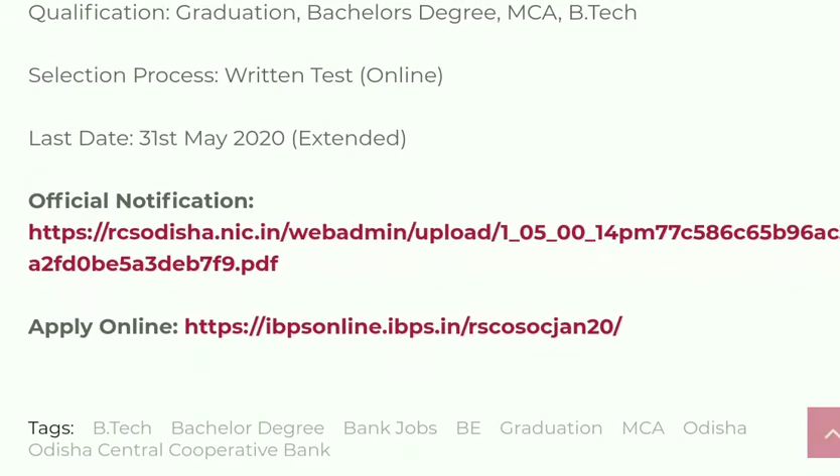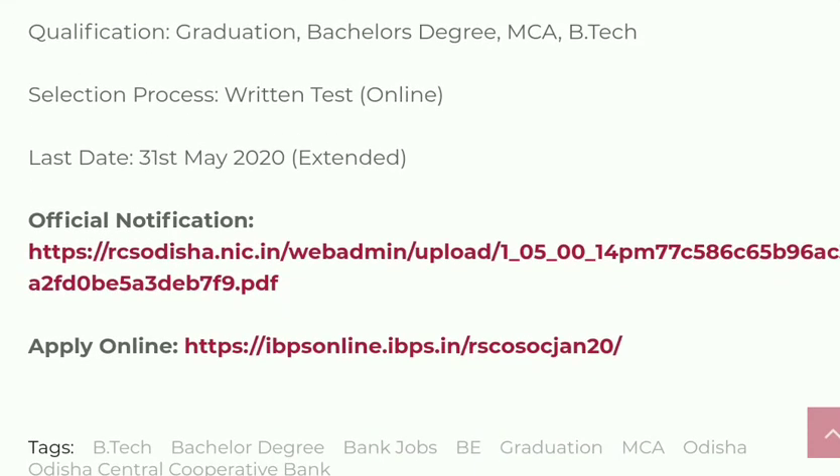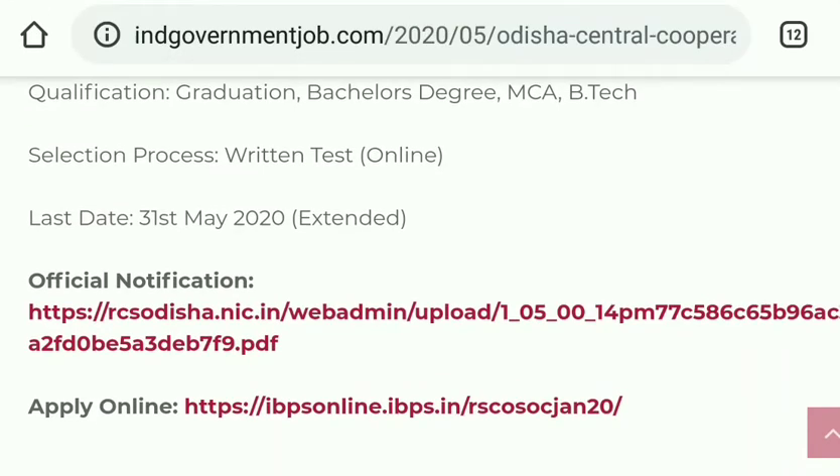They have also provided a link here for the application procedure. If you click this link it will take you to the application to apply for this position. If you want to see complete details, please go to this link. I will give this link in the description — please go through that link and go through all the details before you apply.